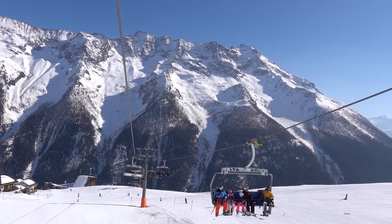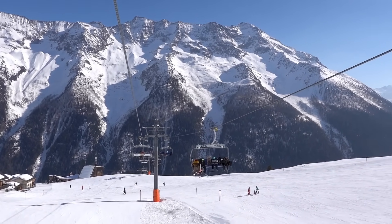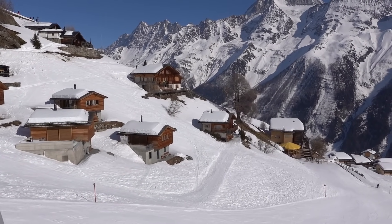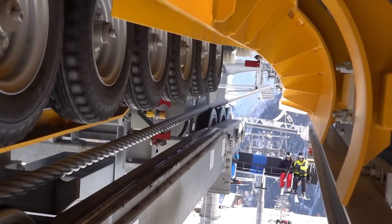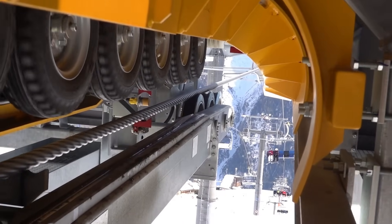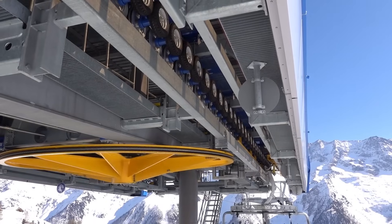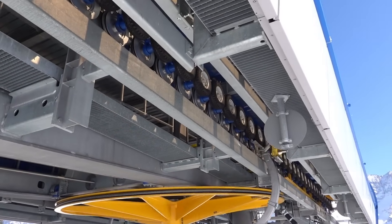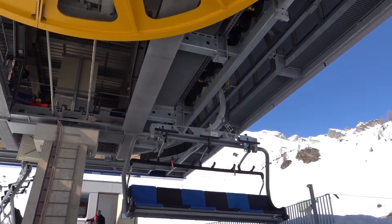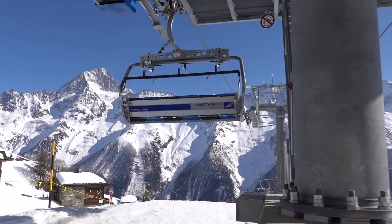With the steadily increasing speed of gondola ropeways and chairlifts now easily reaching 5 meters per second, it is no longer possible to enter or exit a chair or gondola at its cruising speed. For this reason, ropeway manufacturers have come up with ways to detach the vehicles from the rope at the stations. After detachment from the rope, the vehicle is slowed down to a speed that is suitable for boarding and onboarding. After completing the slow section, it is accelerated again and reattached to the rope to continue its journey.